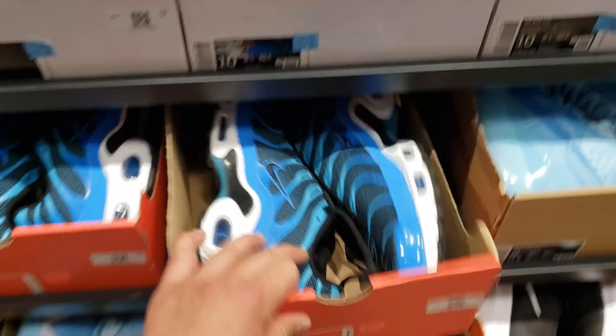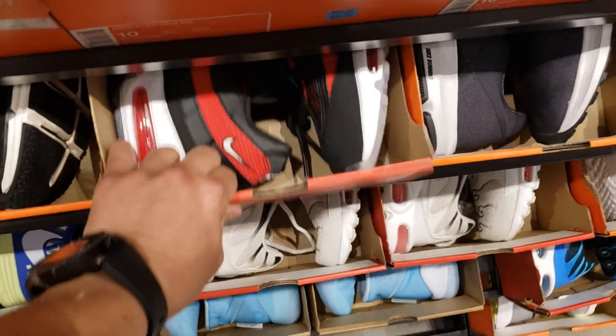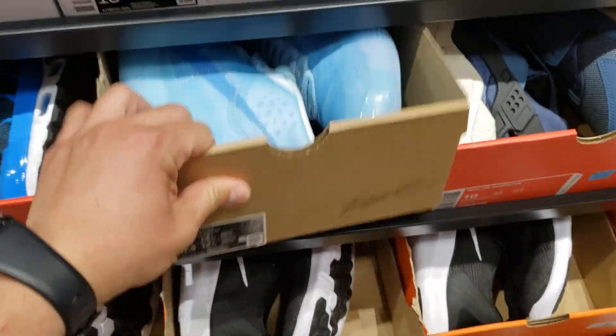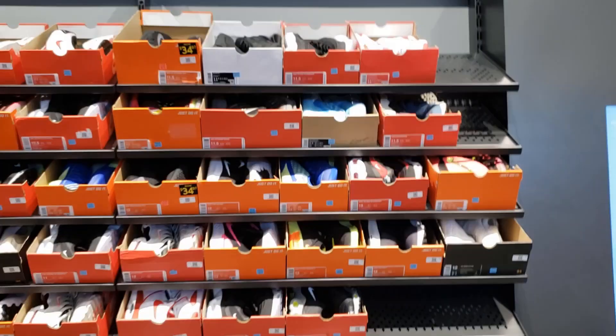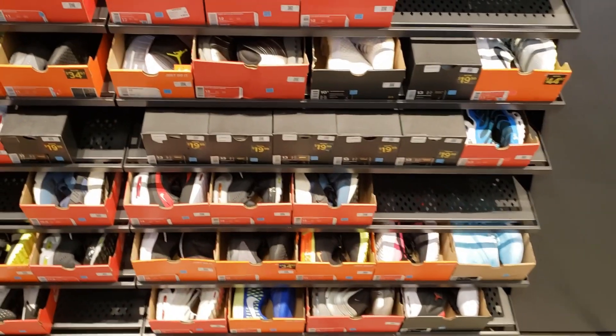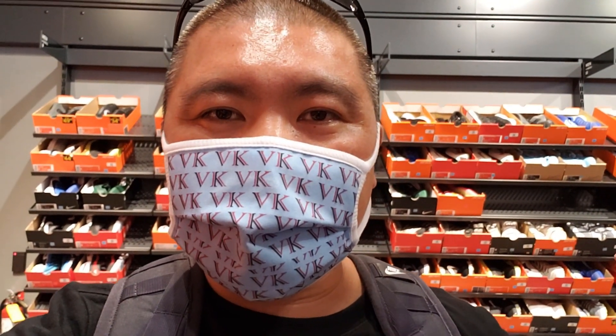Getting to the size tens now — got these Air Max Plus going for a hundred bucks. Air Max 95 going for a buck sixty. KDs at regular price. Not much here. We're gonna go back to the aisles — I think this place is just way too new for the clearance section to be any good. Clearance sections usually drop the price after stuff sits for a while. This place just opened today so the prices just haven't gone down yet.